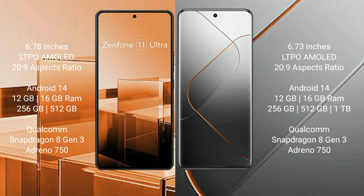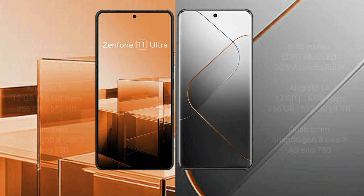The Asus Zenfone 11 Ultra comes with 12GB and 16GB RAM, and 256GB or 512GB internal storage, with a Qualcomm Snapdragon 8 Gen 3 processor and Adreno 750 GPU. The Xiaomi 14 Pro comes with 12GB and 16GB RAM, and 256GB, 512GB, or 1TB internal storage, also with a Qualcomm Snapdragon 8 Gen 3 processor and Adreno 750 GPU.